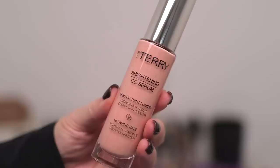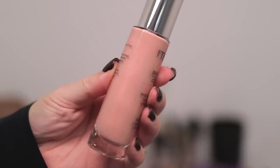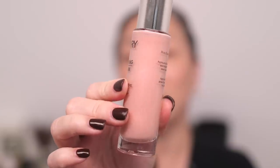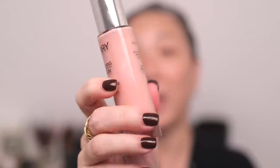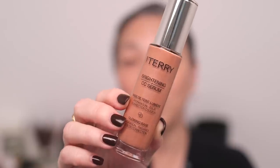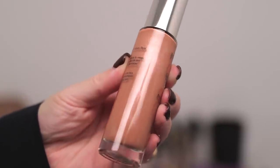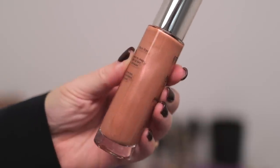Next we have shade 2.75, Peach Glow. This has a really beautiful metallic, pearly sheen to it — it looks almost pink in the bottle. Very excited to see what that looks like on the skin. And finally we have shade number five, Sienna Light, which is like a warmer version of Sunny Flash. The metallic sheen in these brightening CC serums is so subtle — it's not like there are little flecks of micro glitter. It really just gives your skin a pearly kind of finish, and I love it.